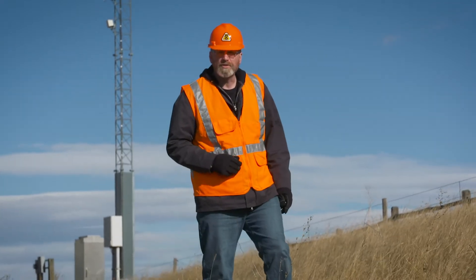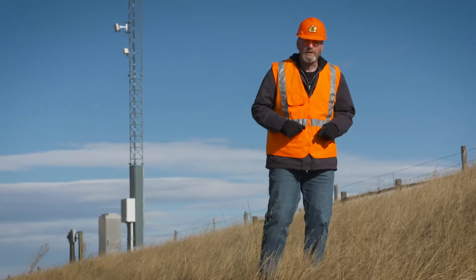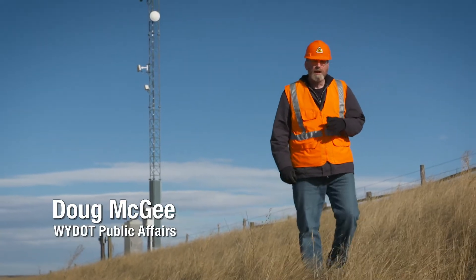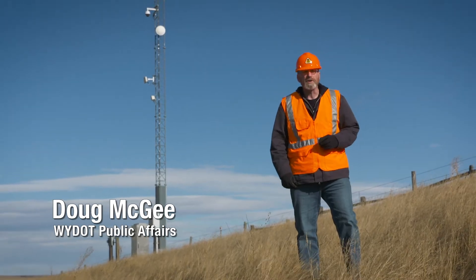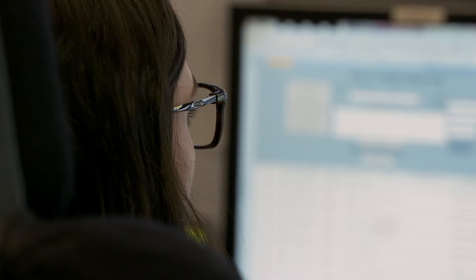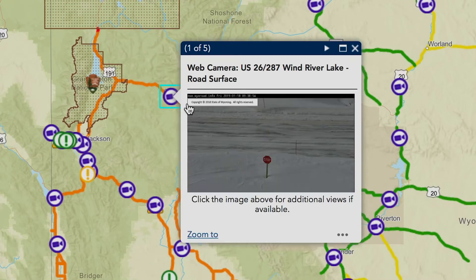YDOT's first web camera was installed on the I-80 Summit in the late 90s and quickly became popular. Today, 182 cameras on 33 different routes provide a glimpse of road conditions across the state — a valuable tool used by YDOT's Transportation Management Center. Web camera feeds are also publicly available through 511 Travel Information Services.